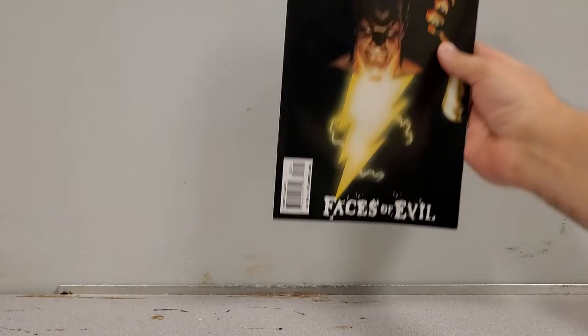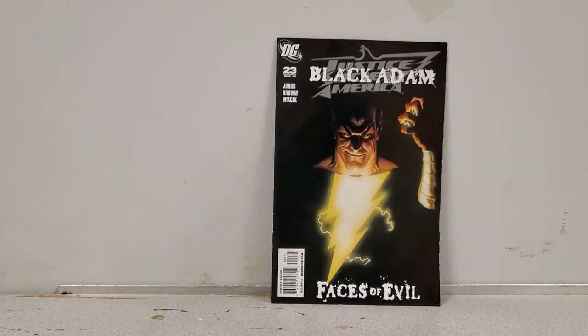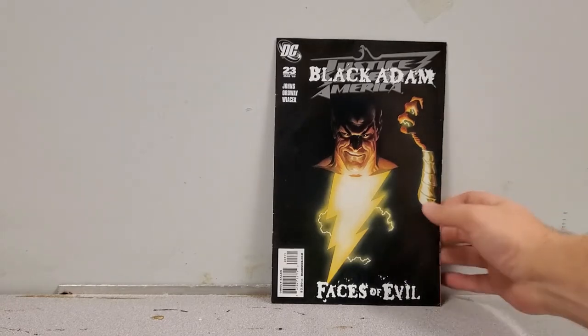Next up we have Justice Society of America number 23 — beautiful Black Adam cover. This one's going up for sale too. I'll put it in a bag and board right after the video.